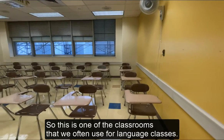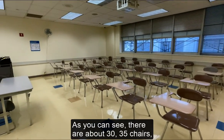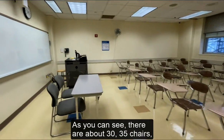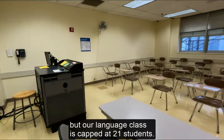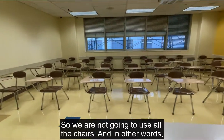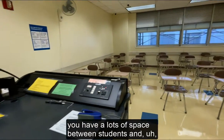This is one of the classrooms we often use for language classes. As you can see, there are about 30–35 chairs, but our language classes are capped at 21 students, so we are not going to use all the chairs. In other words, there is a lot of space between students.